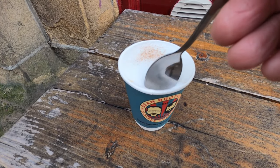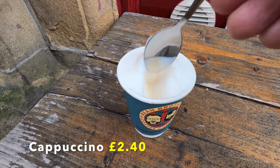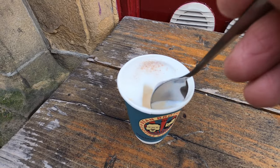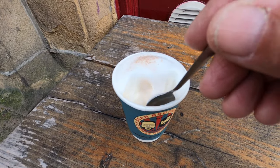I'm going to do the spoon test for the foam. It's a good quality foam. I would have liked to see a little bit more colour around the edges, but that's a decent foam.